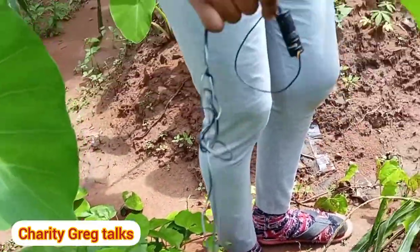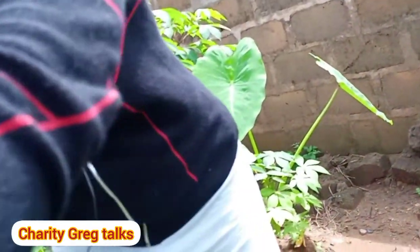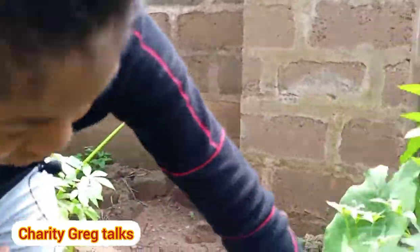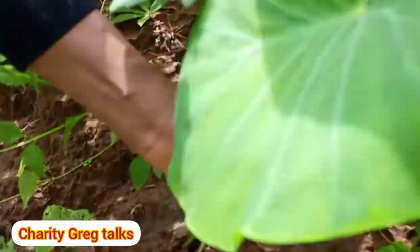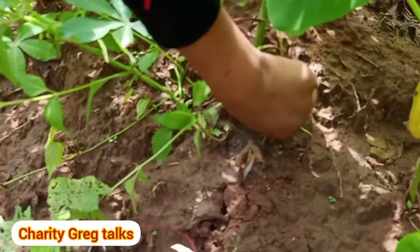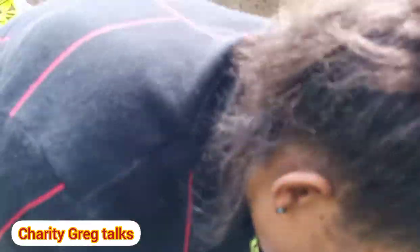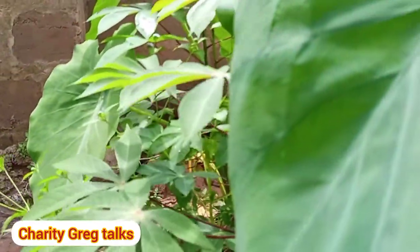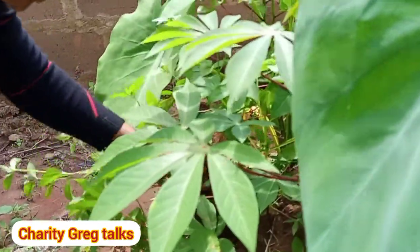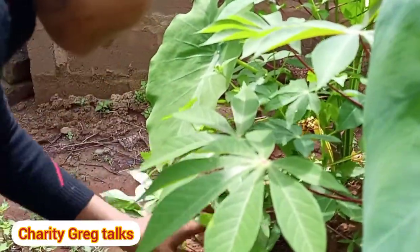These here are weeds. Weeds are unwanted plants — you didn't plant them, they just begin to grow. If you don't take them out, they prevent your crops from growing well. They suck up all the nutrients, causing your plants to have stunted growth. So you have to get them out so your plants can thrive.